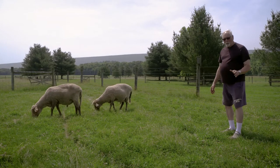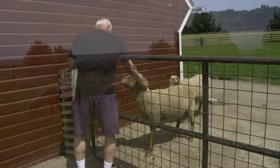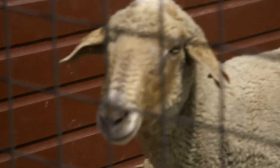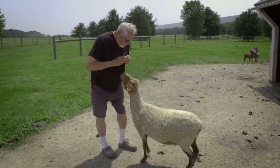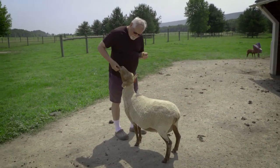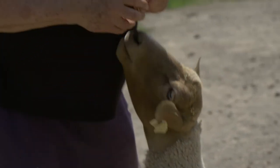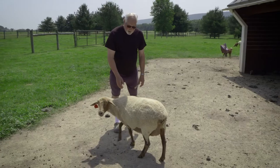All the animals that we have on this farm, we try to select for those which are a pleasure to be around. They are not aggressive toward people. Look at the wrinkles on his face — he looks like he's got... yes, you're a handsome dude. You want another cookie? Good girl.